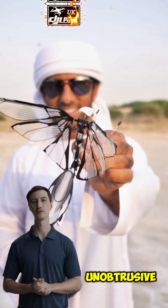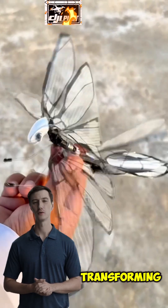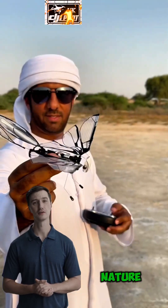Watch as it gracefully flutters its wings, providing stealthy and unobtrusive spying capabilities. Discover how this innovative drone is transforming the way we think about surveillance and nature-inspired design.